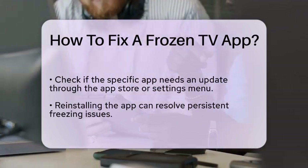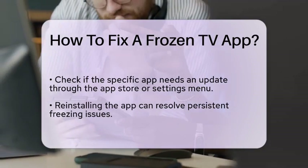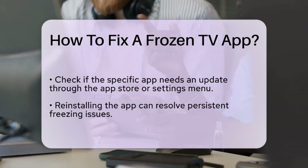For those using Samsung televisions, resetting the Smart Hub can help resolve app issues. This will remove all installed apps, so be prepared to reinstall them afterward.